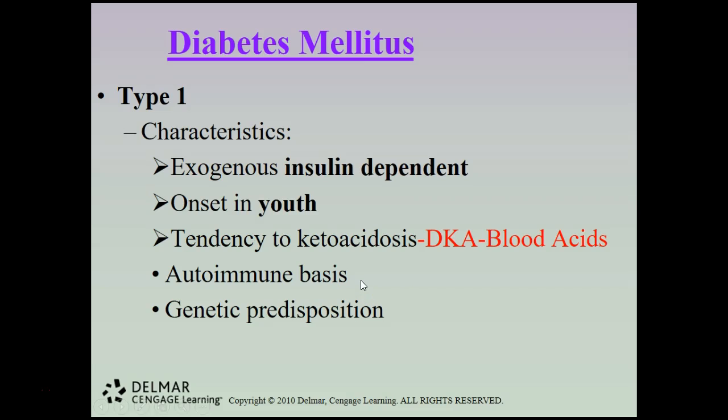Type 1 can also occur on an autoimmune basis. We usually don't see autoimmune associations with youth-onset type 1, but we do sometimes with adults — the immune system destroys the insulin-producing cells, preventing the pancreas from releasing insulin, so the patient then needs to be insulin dependent. Some people also have a genetic disposition to develop type 1 diabetes.